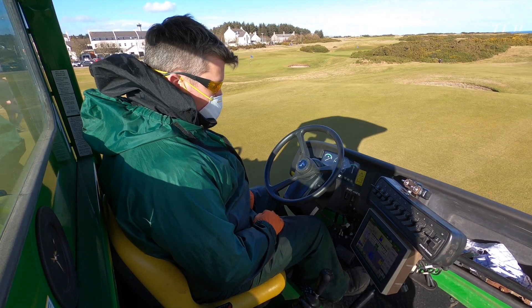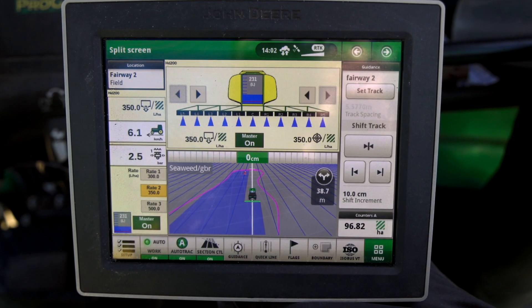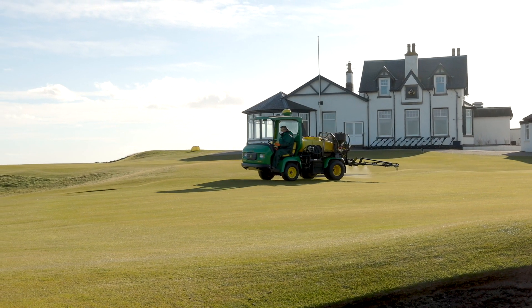The 4240 display panel gives us huge information feedback when we're actually using the sprayer. The operator is aware of everything that's going on without having to turn around and see what's happening behind him. The individual nozzle control allows us to spray the exact pattern of each green, tee, fairway or area of the golf course that we're spraying.